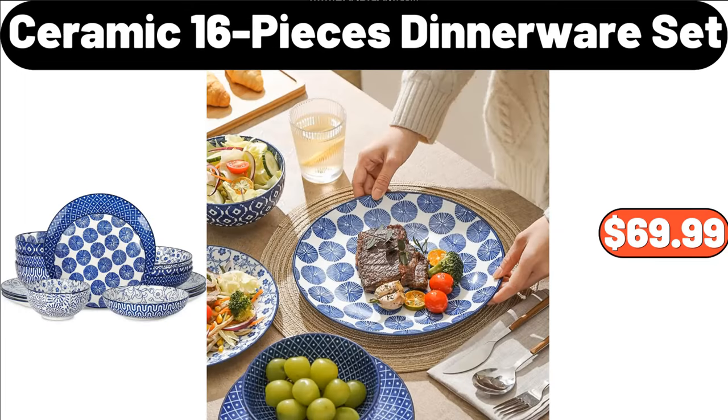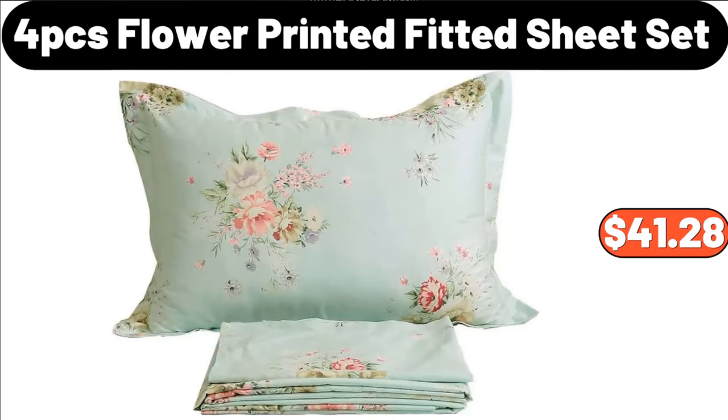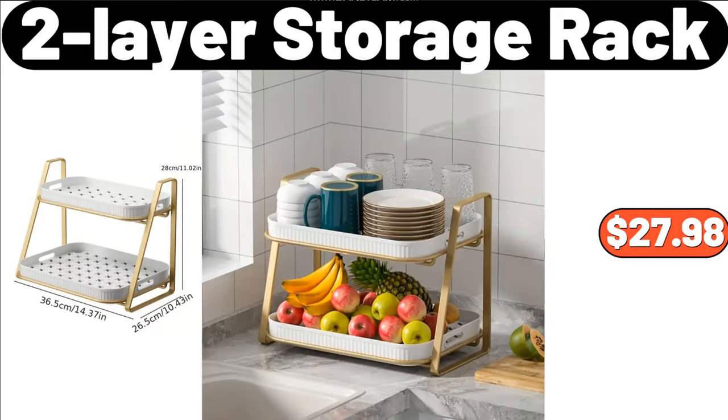Ceramic 16 Pieces Dinnerware Set, $69.99. Transparent Shoe Rack, $16.99. 4 PCS Flower Printed Fitted Sheet Set, $41.28. Stainless Steel Air-Tight Coffee Containers, $12.99.